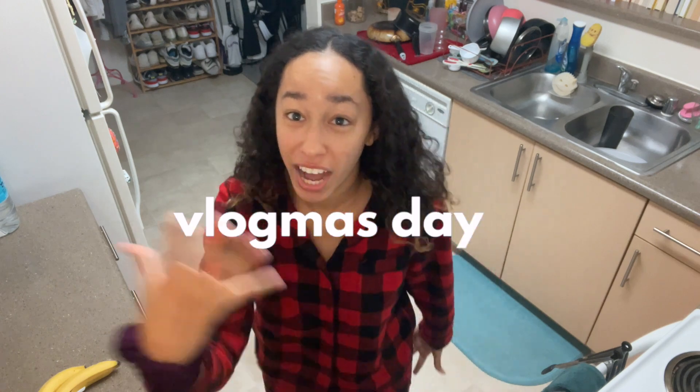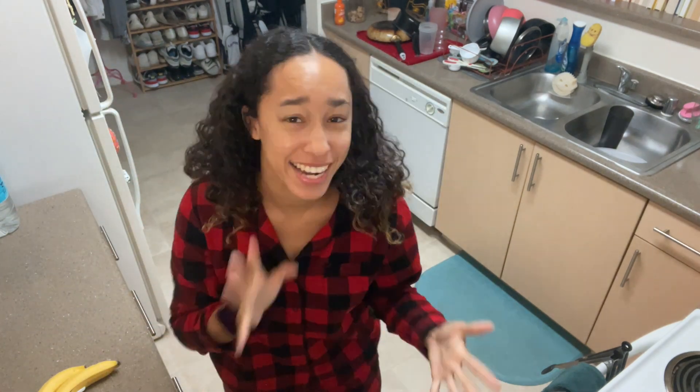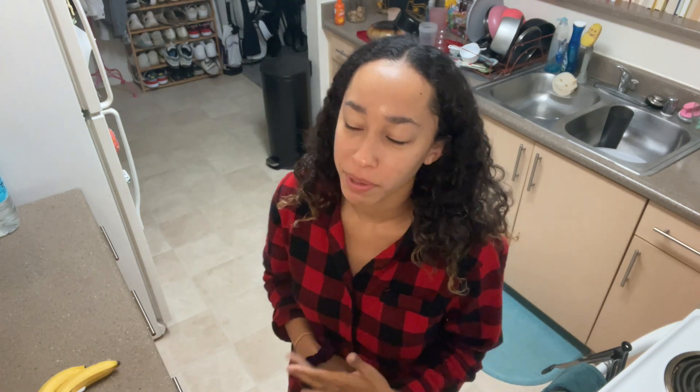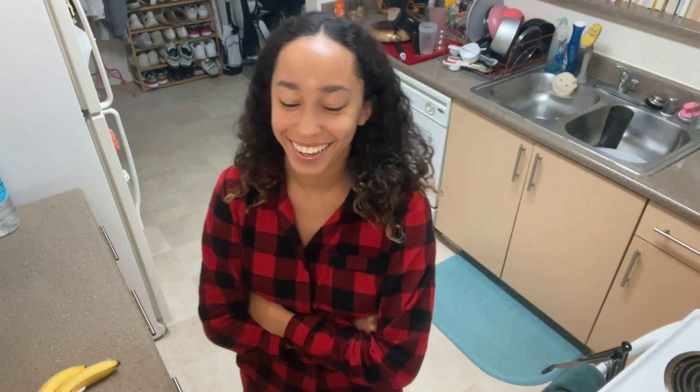Good morning! Happy Vlogmas day 5, guys — we're 5 days in, can you believe it? It is 9:45am. I set my alarm for 7am this morning and completely ignored it. Then I was like, okay, I'm gonna wake up at 8am instead — completely ignored it. So now we're up at 9am and we're not gonna talk about it.